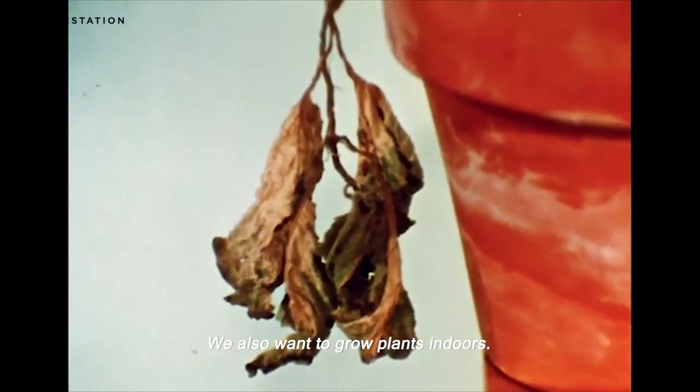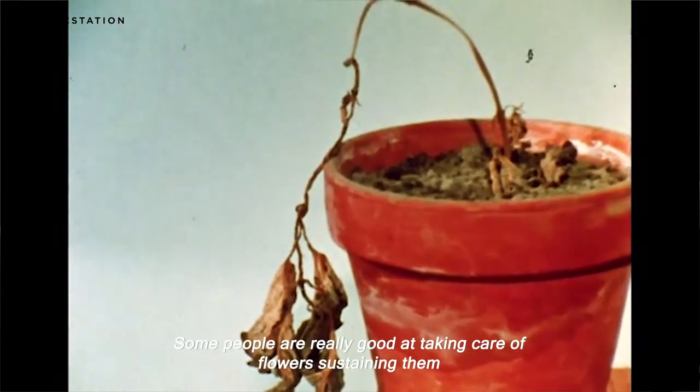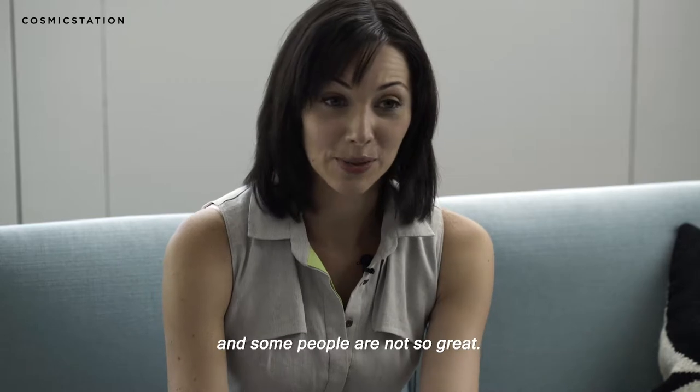We also want to grow plants indoors. However, growing a plant is not an easy task. Some people are really good at taking care of flowers and sustaining them, while some people are not so great.